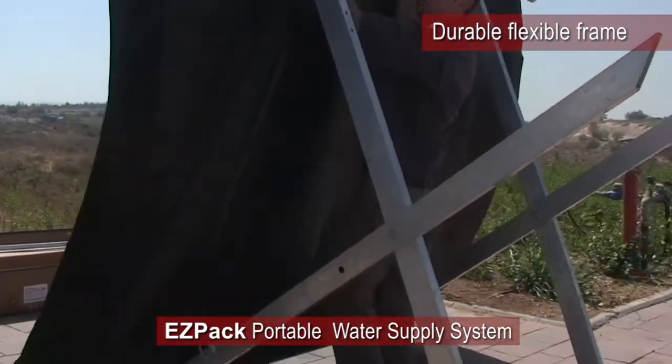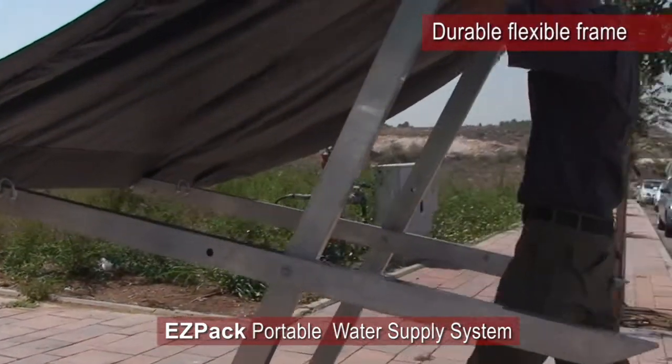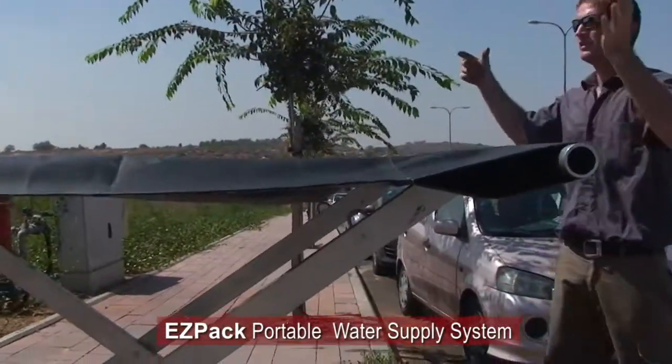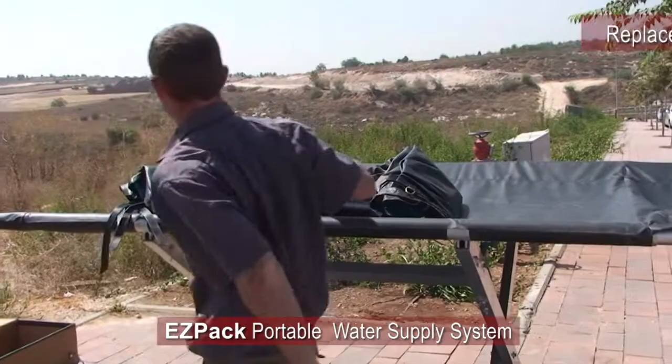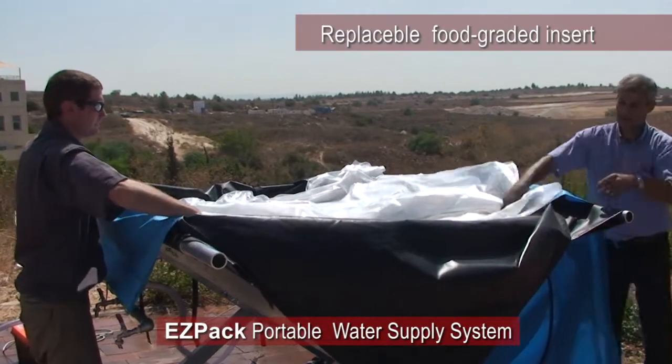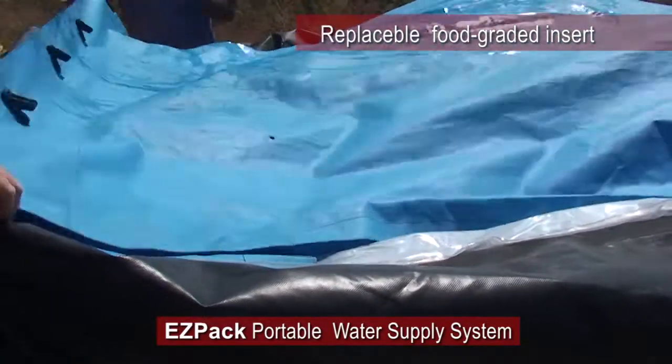EZPAC's small footprint folding frame is made of strong aluminum poles capable of carrying heavy loads. The exterior is made of two durable PVC layers, field tested to withstand any harsh conditions.